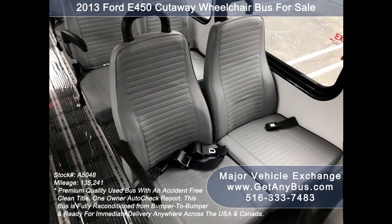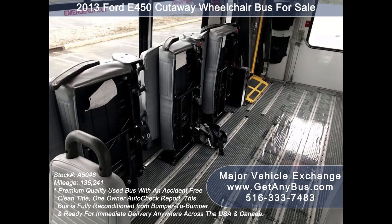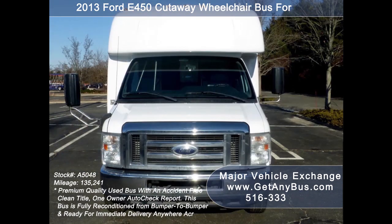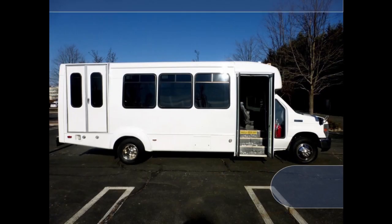Its seating arrangement is perfect as a transit shuttle or activity and outing vehicle for church groups, adult daycare, senior centers, shuttle operators, teams, or associations. It has a Ford 6.8-liter V10 Triton gas engine that delivers superb power and performance under load. All electrical and mechanical equipment is in proper working order.